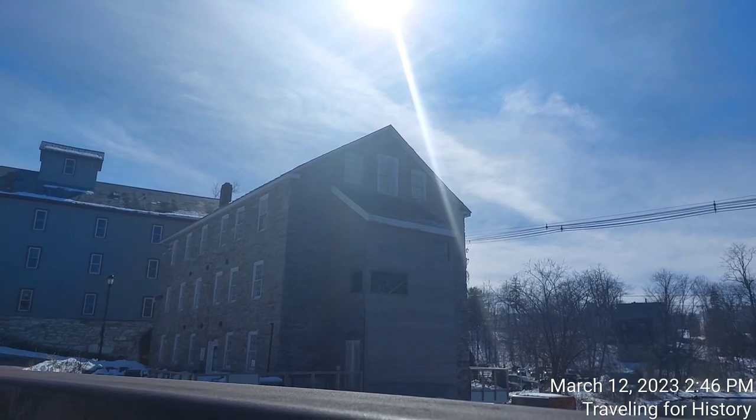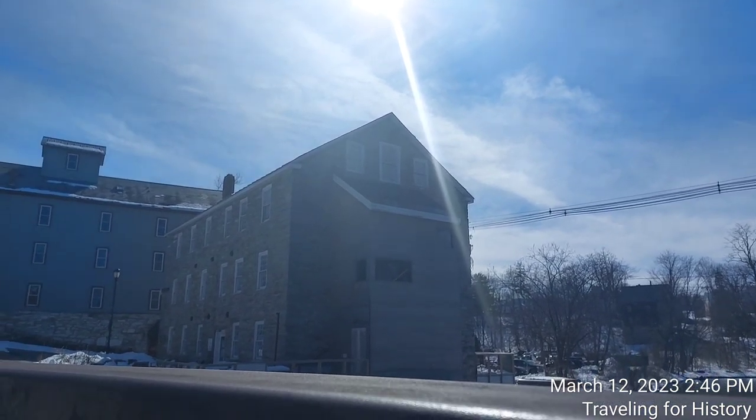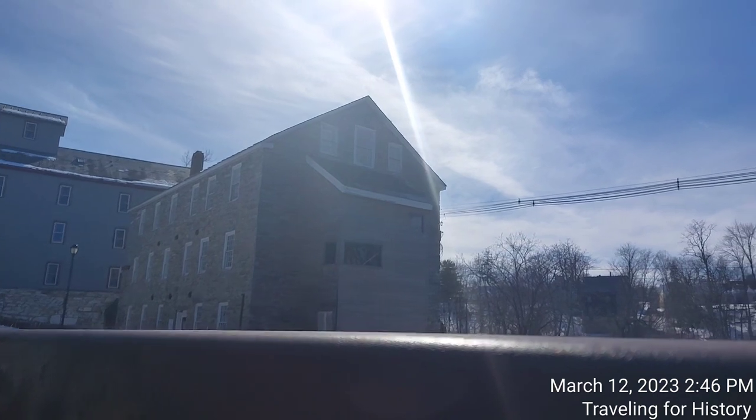This is the Stone Mill, or the Frog Hollow Stone Mill, in Middlebury, Vermont. Hope you enjoyed it.